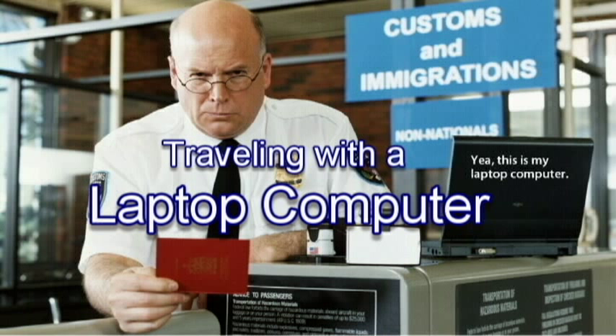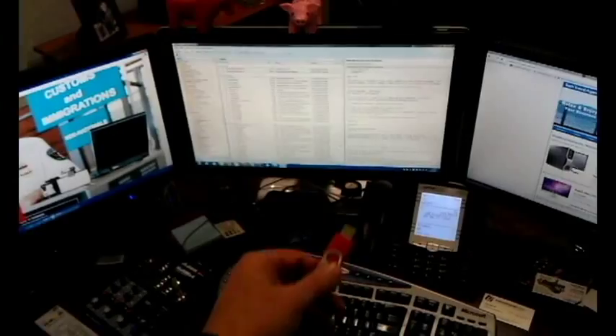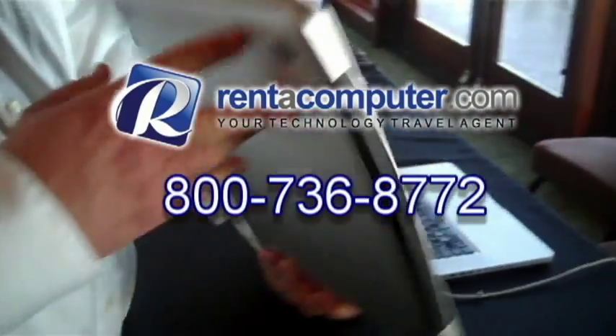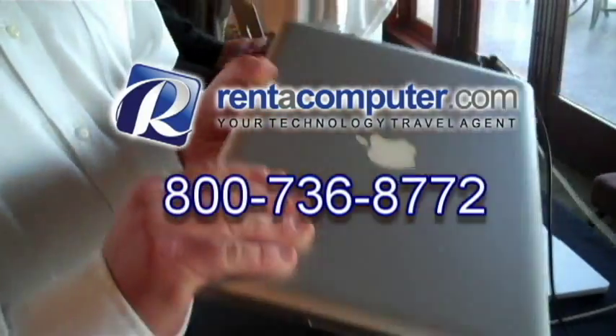Traveling with a laptop computer can be, let's say, challenging. Next time travel with a thumb drive instead. RentComputer.com, your tech travel agent, has all types of laptops available for rent, including the Apple MacBook Pro.